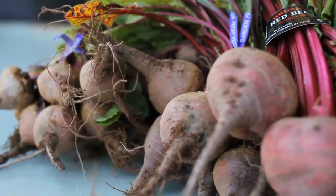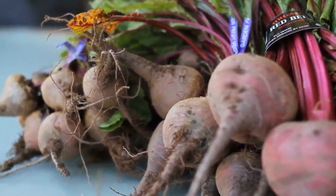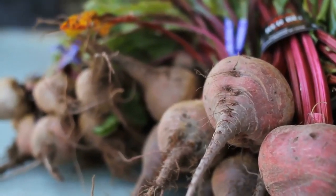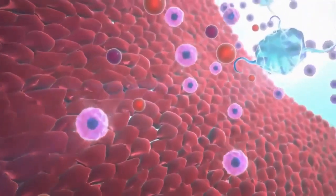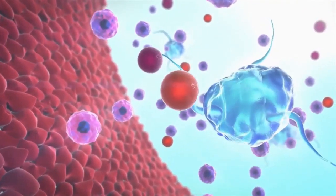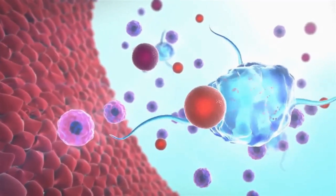Beetroot is packed with essential nutrients and has a water content of approximately 85%. The remainder is made up of carbs and fiber, so they are low in calories and fat. Beetroot contains vitamin B9, known as folate, which is important for normal tissue growth and cell function, and also manganese, which is an essential trace element.